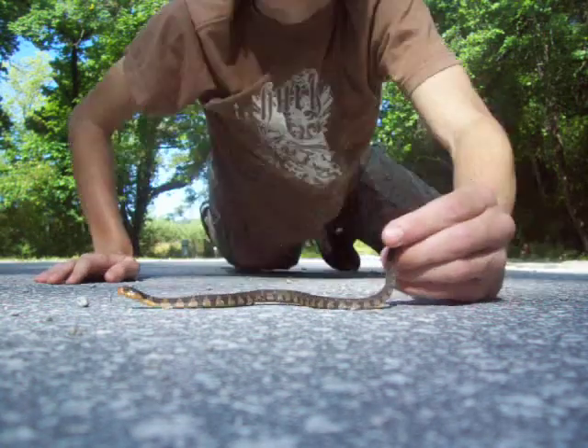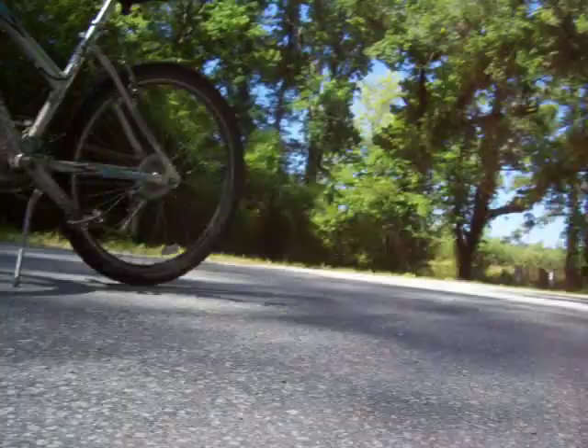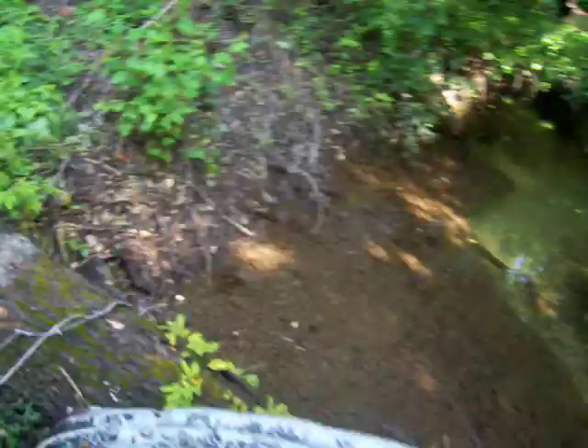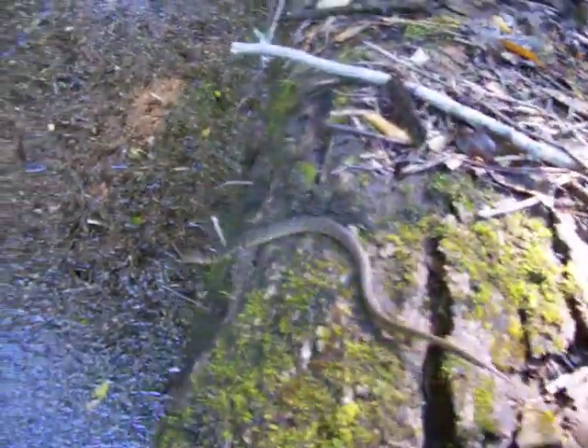I'm gonna let him go right over here. I'm not sure what side to let him go on because there are some pretty big fish that I saw. I'll let him go right here on this log and let him slide in. There he goes. Bye fella. Red-bellied water snake. I'm gonna go out and do some more herping, and until next time, see ya.